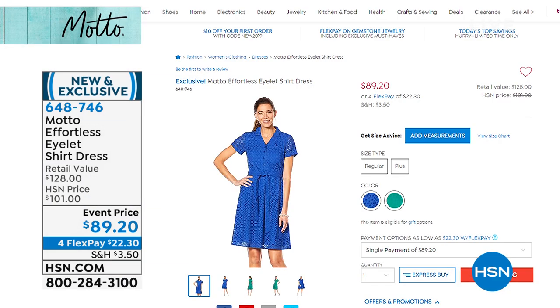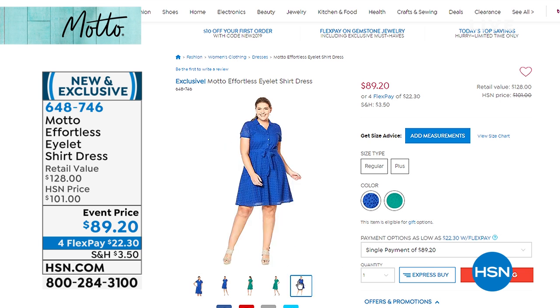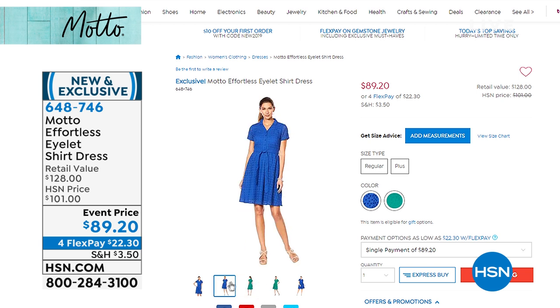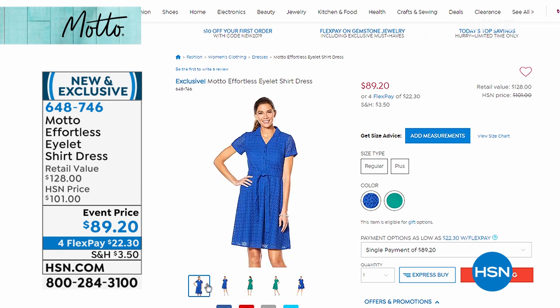It has pockets! It's the perfect tailored dress. Chelsea's skirt is coming up too — you're going to shop the whole show. The dress I'm wearing is an event price. You also have it on four FlexPay, so $22.30 to get that home.